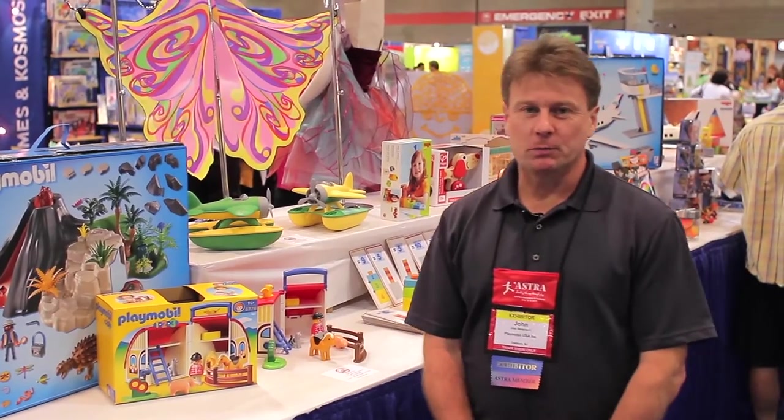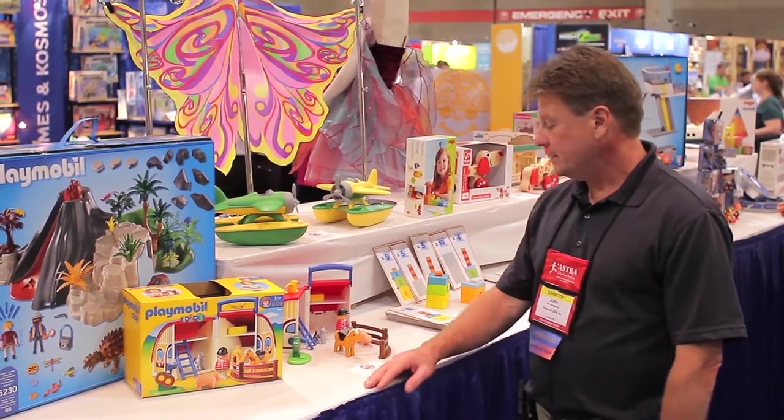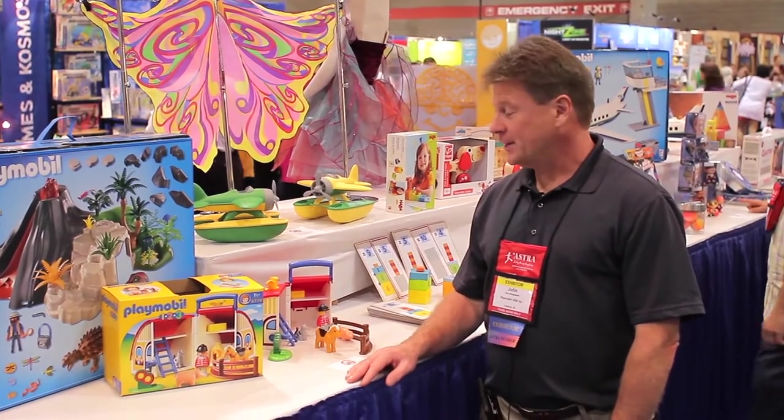Hi, John Skujewski with Playmobil. I'd like to show you a nominee for early play. It's called our 123 Take-Along Barn.